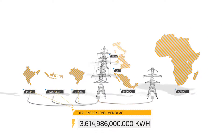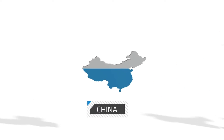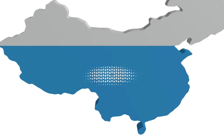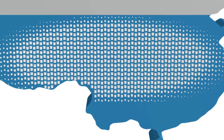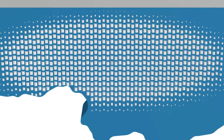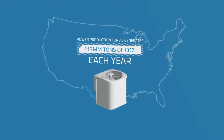And that's just for air conditioning. And then there's China, the largest consumer of AC, who installed 64 million new AC units in 2013 alone. And consider that AC use in the US generates 117 million tons of CO2 each year. It's a big problem.